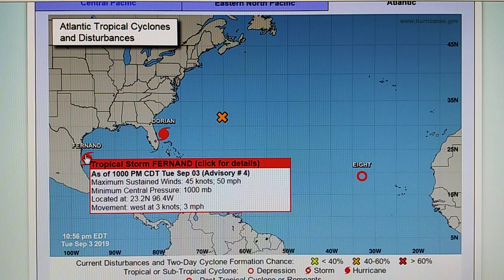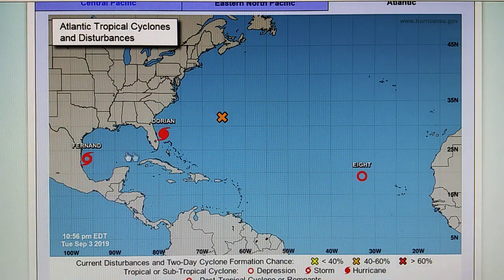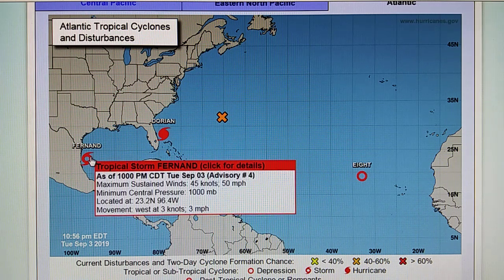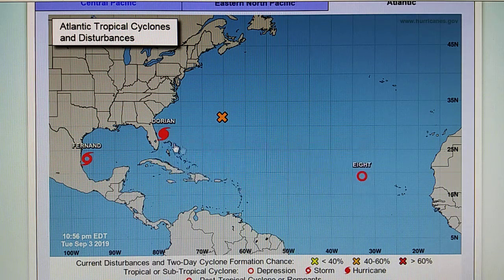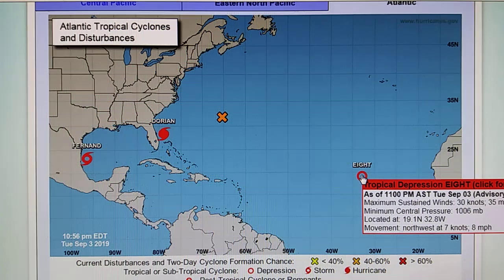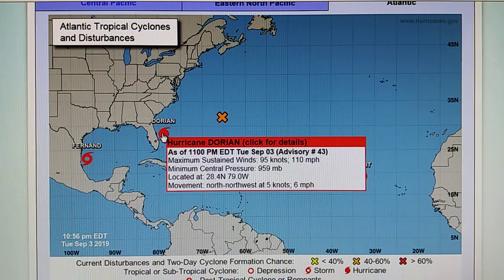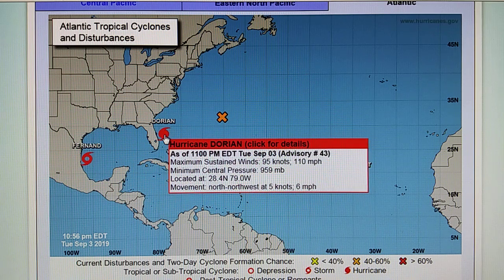We have Tropical Storm Fernand over here with 50 mile per hour winds. This was allowed to pop up, and then high pressure was put in place to stall it from the north while all that moisture moved slowly up the northeast coast. We've also got another tropical depression right off the coast of Africa with sustained winds of 35 miles per hour, pressure of 1,006 millibar, moving northwest at eight miles per hour. Hurricane Dorian's pressure is now 959 millibar, moving north-northwest at six miles per hour.